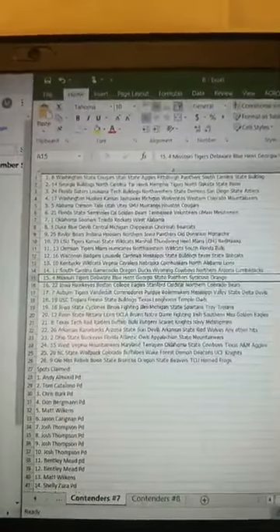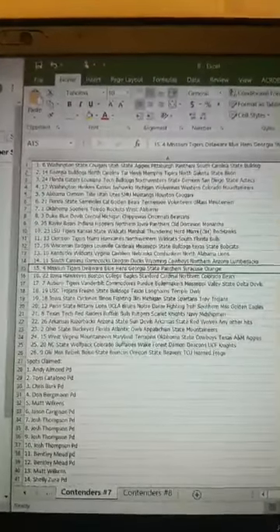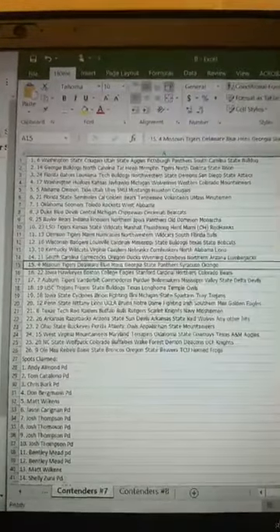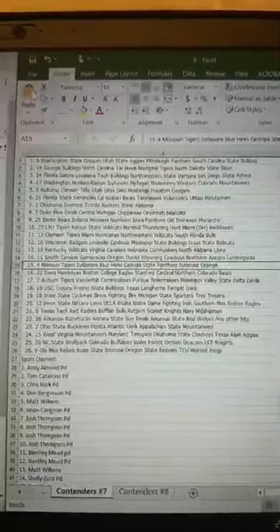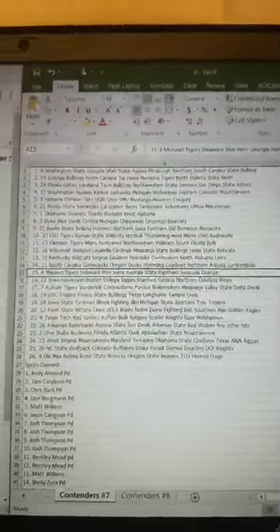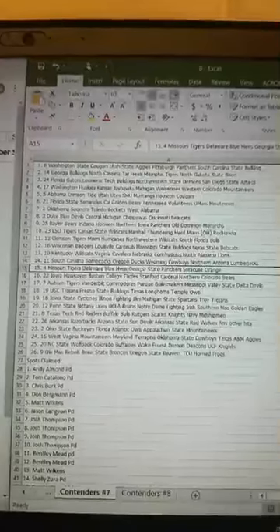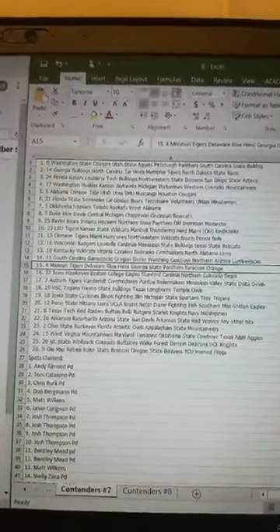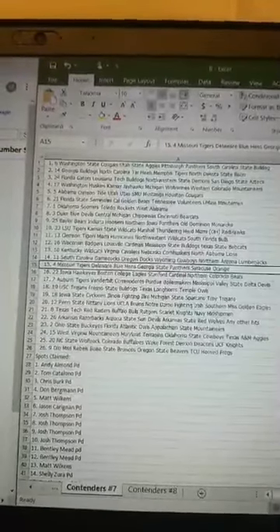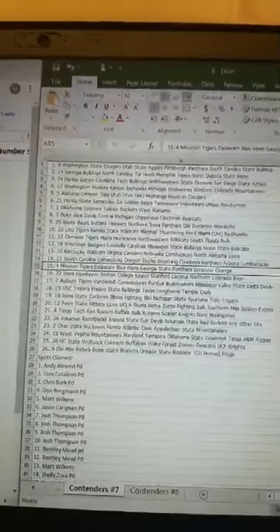Real quick here — I'll read through the teams then I'll post these up. Washington State going over to Matt, Georgia to Chris, Florida to Matt, Washington to Josh, Alabama to Jay, Florida State to Ryan, Oklahoma to Kentucky, Duke's going to Bentley, Baylor going over to Shelly, LSU to Tom, Clemson to Don, Wisconsin to Andy, Kentucky going over to Bentley, South Carolina to Shelly, Missouri to Don, Iowa to Chris, Auburn to Chris, USC to Jason, Iowa State to Josh, Penn State to Josh, Texas Tech to Ryan, Arkansas to Jason, Ohio State to Josh, West Virginia to Andy, NC State to Tom, and Ole Miss to Jay.